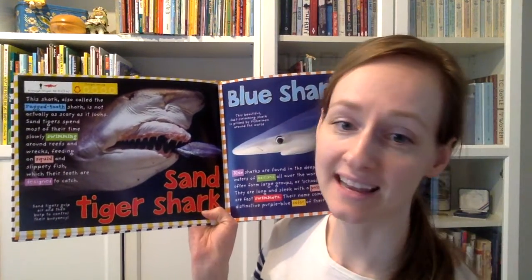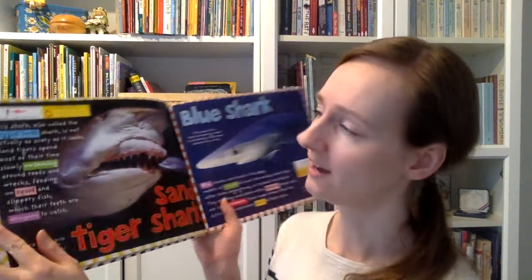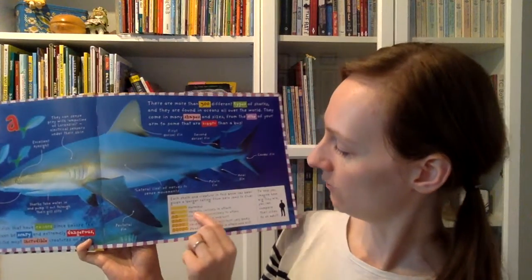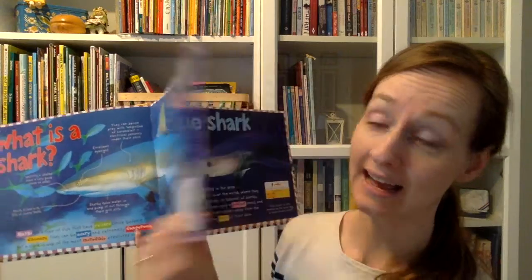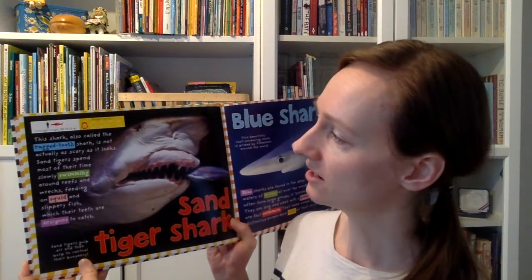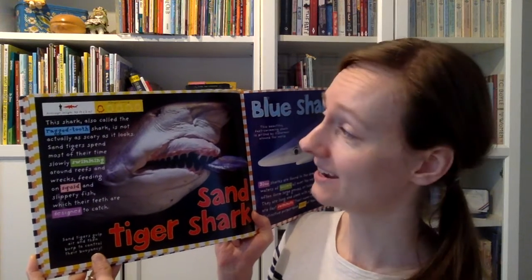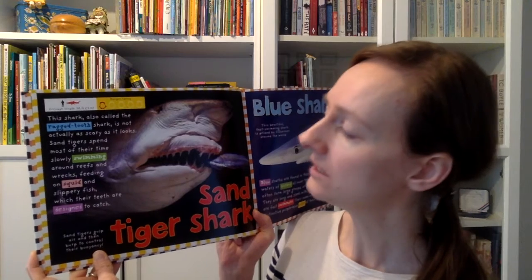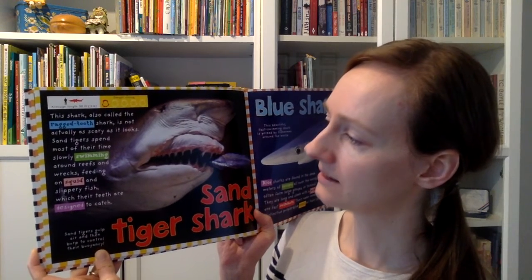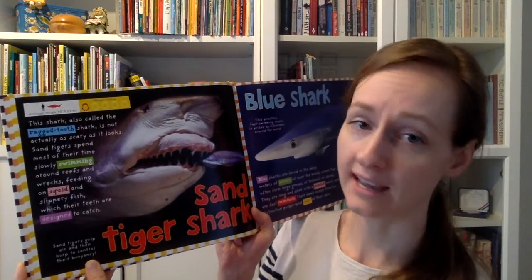Next up is the Sand Tiger Shark. He's got a danger rating of only one jaw. If we flip back to the front, remember we learned that one jaw means harmful but unlikely to attack. Sand tigers spend most of their time slowly swimming around reefs and wrecks, feeding on squid and slippery fish, which their teeth are designed to catch.